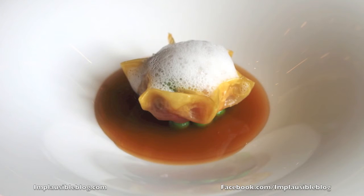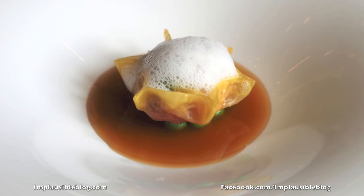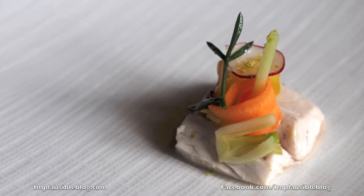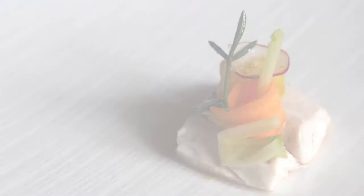Open-faced ravioli filled with deep sea shrimps from Palamos, Spain, served in its own juice. Dutch sea bass with coconut lime sauce and a salad of local vegetables.